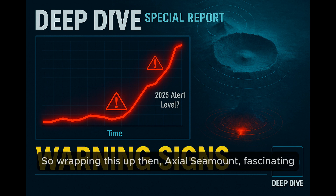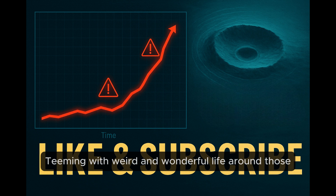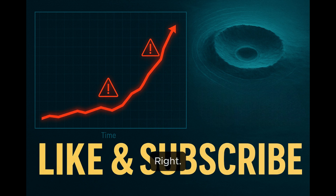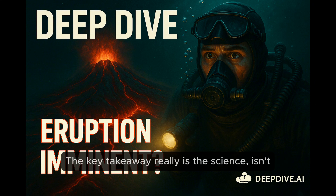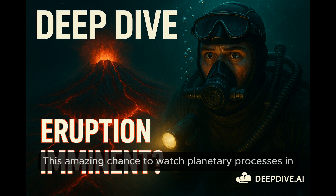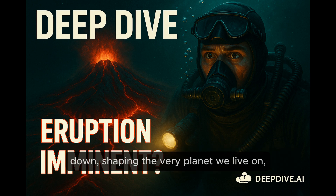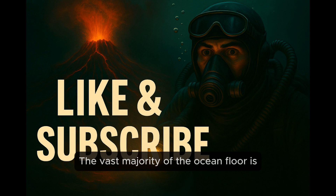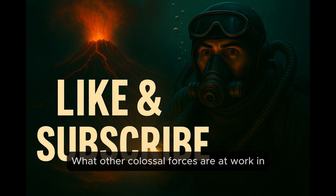So wrapping this up: Axial Seamount is a fascinating place with a unique location where a hot spot meets a mid-ocean ridge, teeming with weird and wonderful life around those vents, and potentially nearing an eruption based on significant inflation — although earthquake activity is still a bit low. A possible eruption, but not a certainty, and definitely not a threat to those of us on land. The key takeaway really is the science — this amazing chance to watch planetary processes in action, a rare window into the engine room of the planet happening deep beneath the waves. How much more is going on down there that we just haven't even discovered yet? The vast majority of the ocean floor is still unexplored.